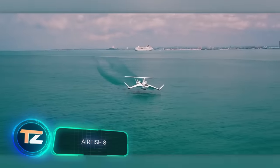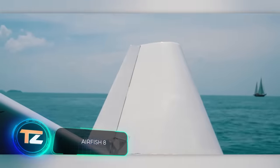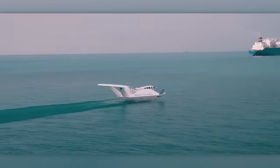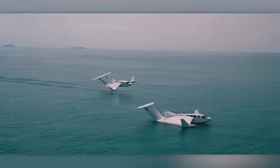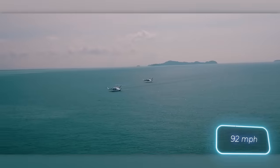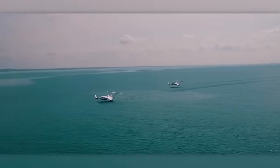Our selection continues with the Wing Craft from Singapore. They are the best solution for transporting passengers between the island and the mainland. The Airfish 8 accommodates two crew members and up to eight passengers, is powered by a 500-horsepower V8 car engine, and reaches a cruising speed of 148 kmph, making it suitable for VIP flights as well.